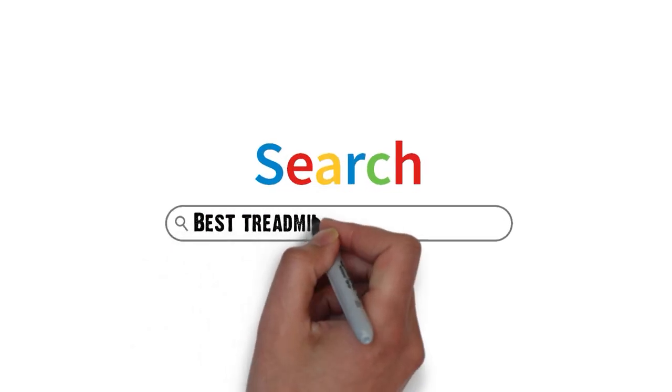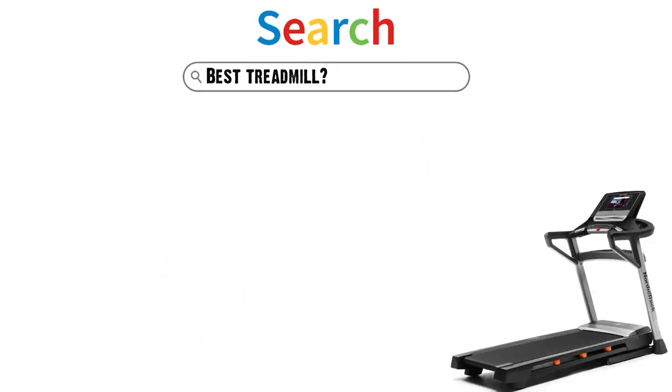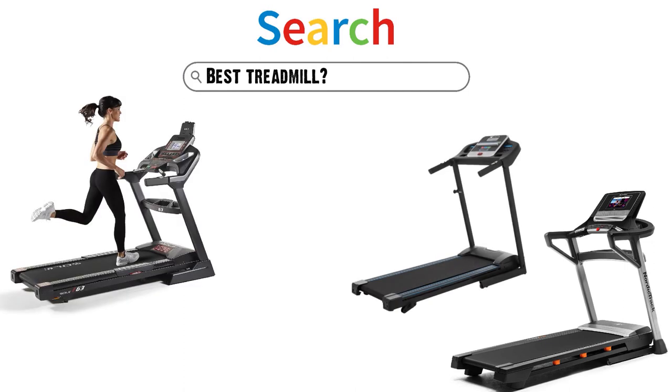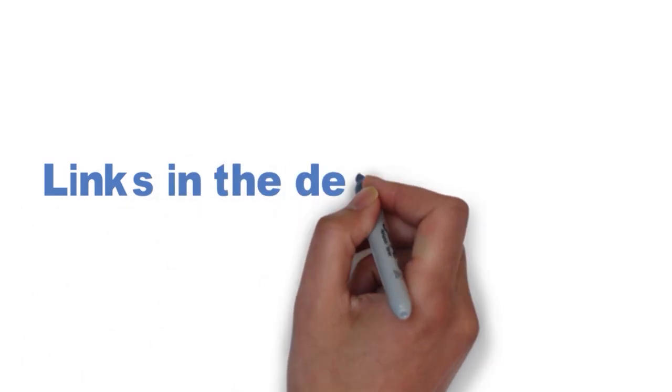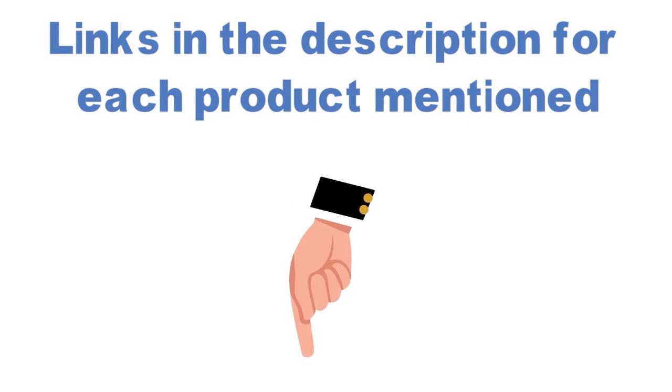Are you looking for the best treadmill? In this video we will break down the top treadmills on the market. We have included links in the description for each product mentioned, so make sure you check those out to see which is in your budget range.